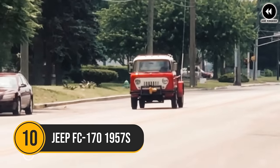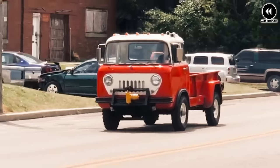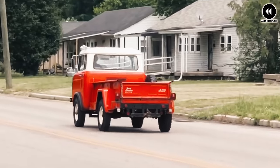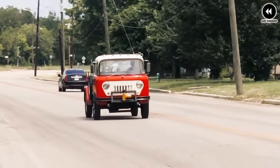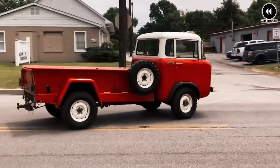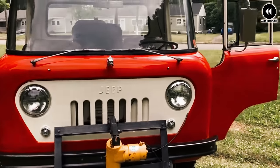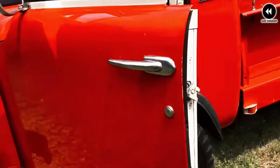Number 10: Jeep FC 170 1957. Let's journey back to the rugged landscapes of the late 1950s, where the Jeep FC 170 roamed the roads with purpose and pride. With its distinctive cab-over-engine design, it commanded attention while navigating challenging terrain. The year is 1957, and the Jeep FC 170 is a symbol of American ingenuity and adventure. With its forward-positioned cabin and flat front end, it stood out from the crowd. The familiar hum of the inline-six motor spoke to the FC 170's legendary reliability and power.